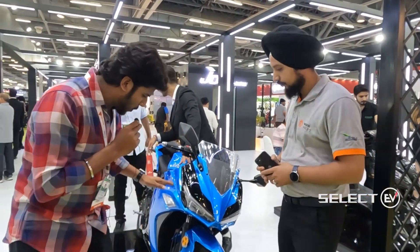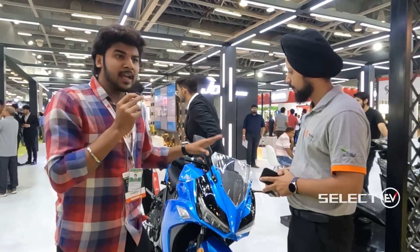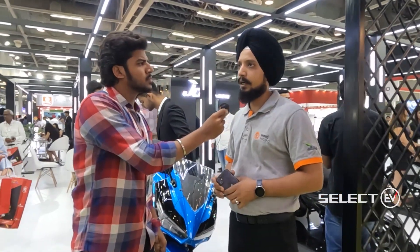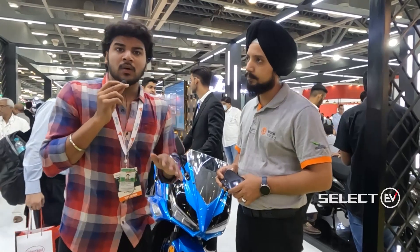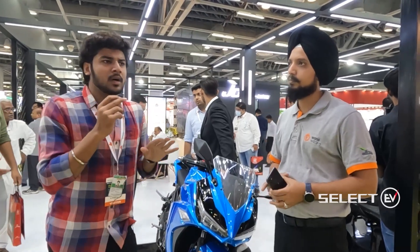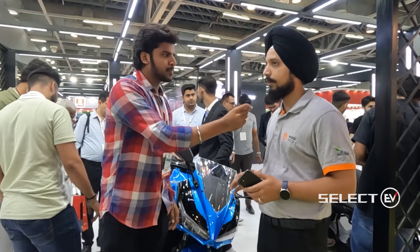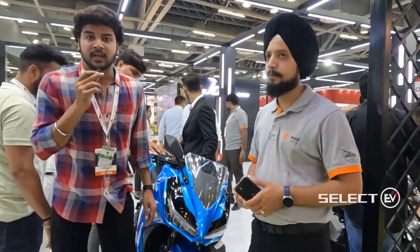This bike is completely designed for men. In drive mode you can get 100 kilometers on a single charge, and in sport mode you get 90 to 100 kilometers. For charging, if the battery is totally discharged, it takes about five to six hours to get fully charged.